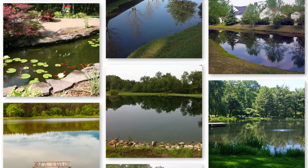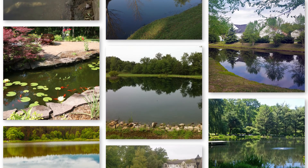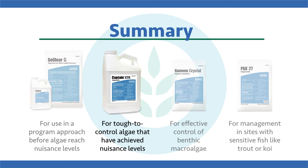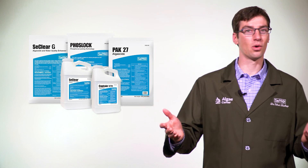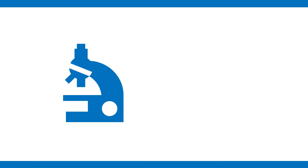In summary, keep a close eye on your system. No matter what type of water you have, you could have nuisance algae. Start early in your monitoring and management program and try to get ahead of the algae before it reaches thick nuisance levels. Use Seaclear early in a routine program to keep levels from getting out of hand. If it's already nasty, go right to Captain XTR. For benthic macroalgae, Comin Crystal is a great product. For sensitive fish like koi or trout, Pac-27 is a great option. No matter the situation, Cepra has a solution to meet your algal management needs.